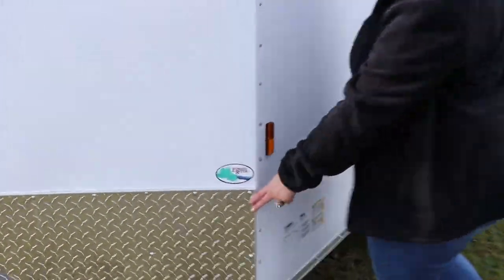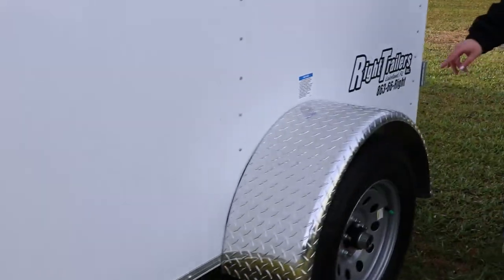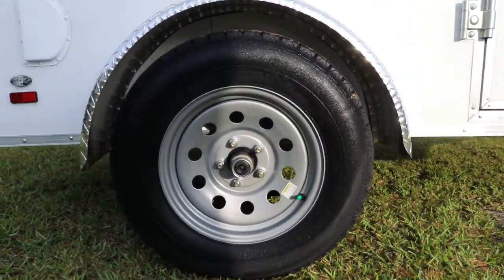Here we do have the aluminum tread plate stone guard as well as aluminum tread plate fenders. You've also got your 15-inch tires and wheels.